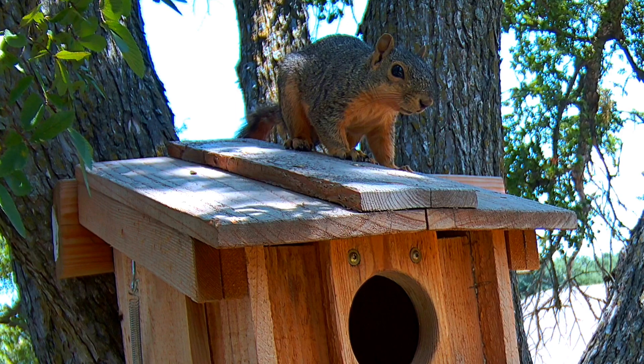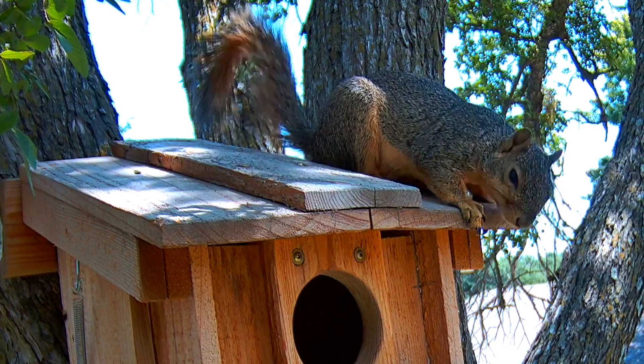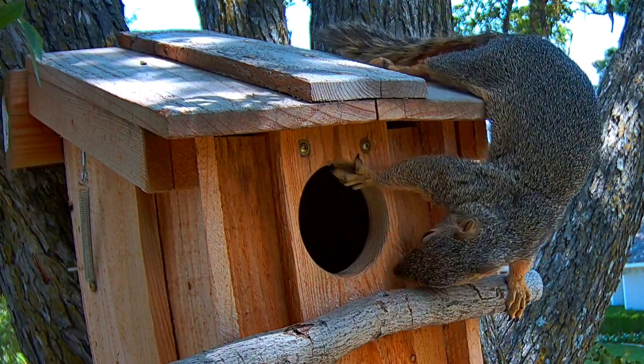From here he can see all the way down the street. Usually he'll just come around and do a lot of smelling for scents of other squirrels and also marking the area with his own scent.